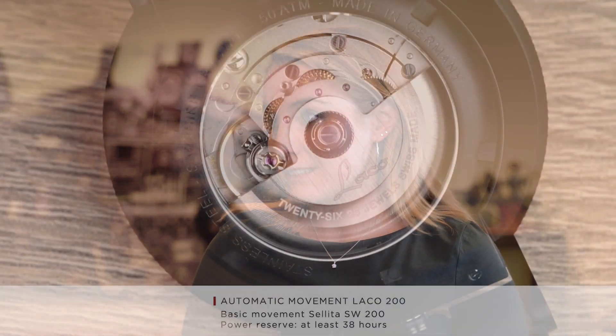This watch has a screwed back, and the advantage of screwed elements is waterproofness. Here we have a waterproofness of 50 ATM, so up to a water depth of 500 meters, meaning the watch will make it through any operation. The movement used here is the automatic LACO 200, based on the Swiss movement Sellita SW 200, and you can see it well through the crystal back. The power reserve is at least 38 hours, though it usually runs a few hours extra. You can also upgrade the movement — either elaborate or top — on the LACO website or in person.